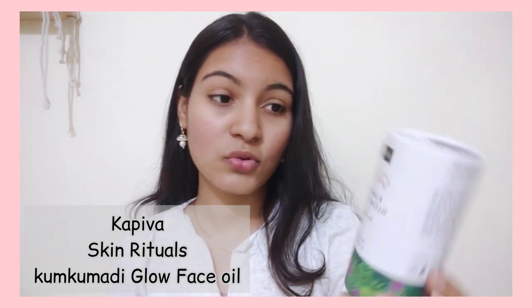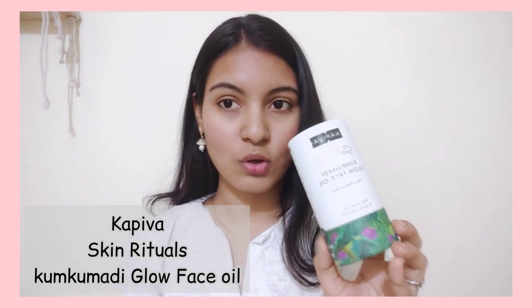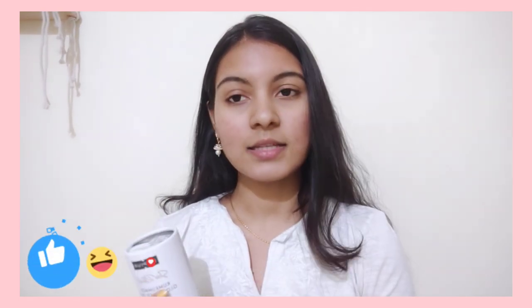Welcome to Kapiba's Skin Ritual Glow Face Oil Review. You can see all the details in this video. Please like and subscribe to our videos.